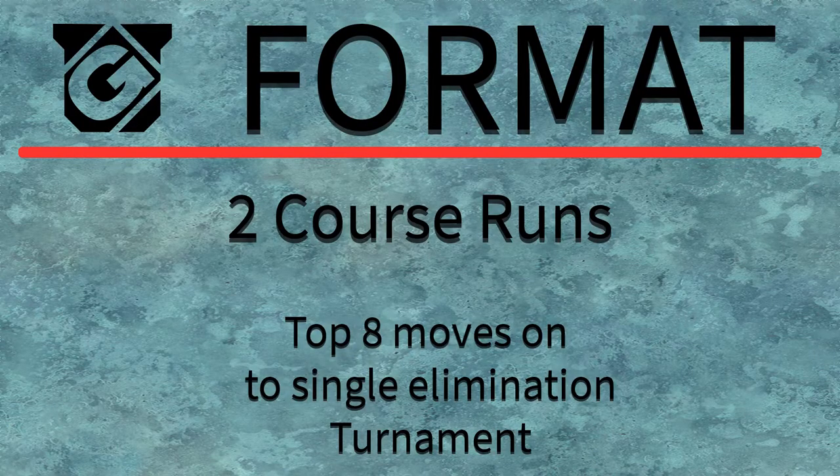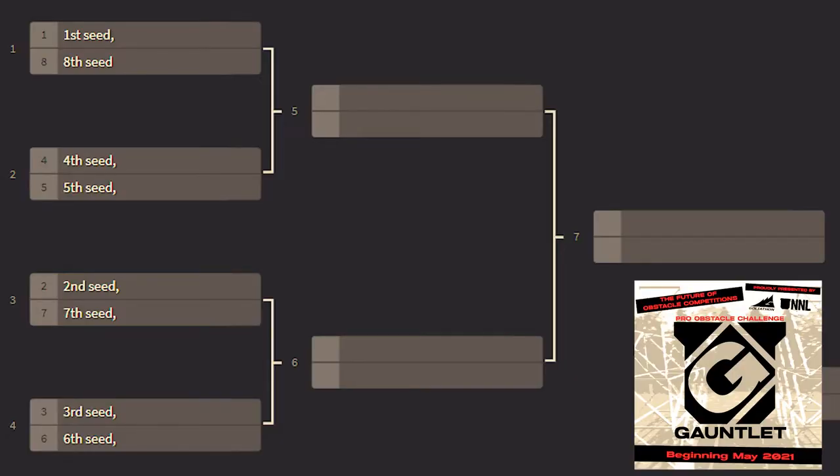The course itself is going to be an interesting part of the format. All competitions will follow the same format: athletes will get two opportunities to post their fastest time, running more or less independently in a staggered time-trial start. Then we'll take the top eight times and funnel them into a single-elimination tournament where athletes will race head-to-head at the same time.